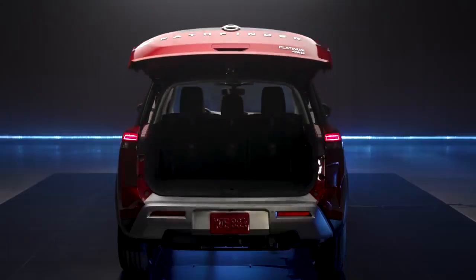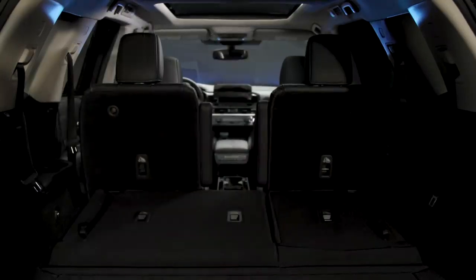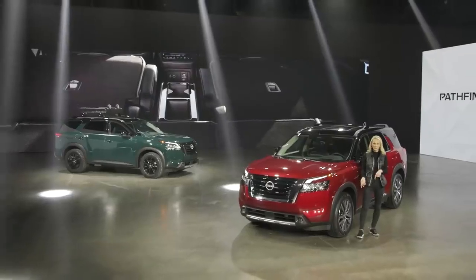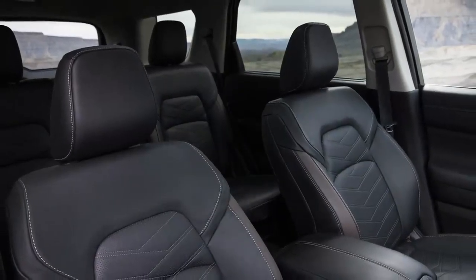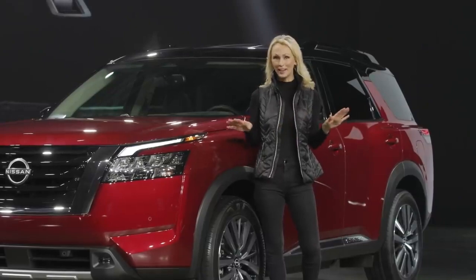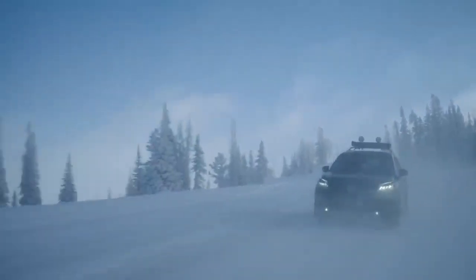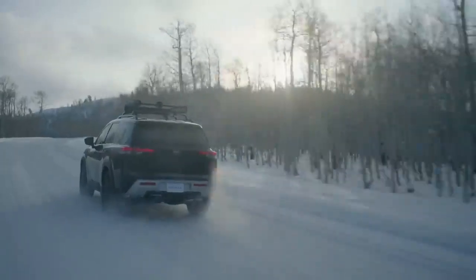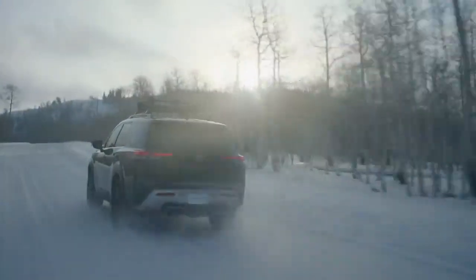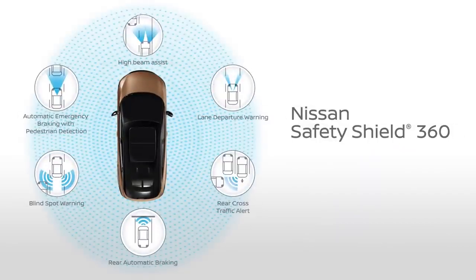With the third row up, there's plenty of room for four golf bags or even a 120-quart cooler. Also new for 2022, Pathfinder is available with second-row captain's chairs with a no-tools-required removable center console. For a family adventure vehicle like the all-new Pathfinder, all-around safety technology is as important as anything. Every Pathfinder comes with standard Nissan Safety Shield 360 with six advanced technologies, including rear automatic braking.